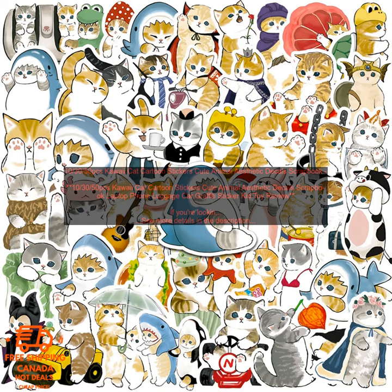Here are some of the benefits of using these Kawaii Cat Cartoon Stickers: They're a fun and affordable way to add personality to your belongings. They're made from high-quality vinyl that's durable and water-resistant. They're easy to apply and remove, won't leave any residue behind, and are affordable enough to buy multiple packs.